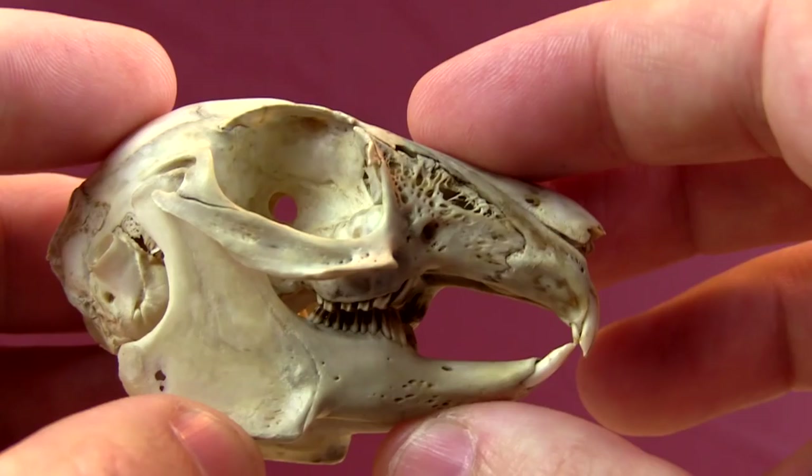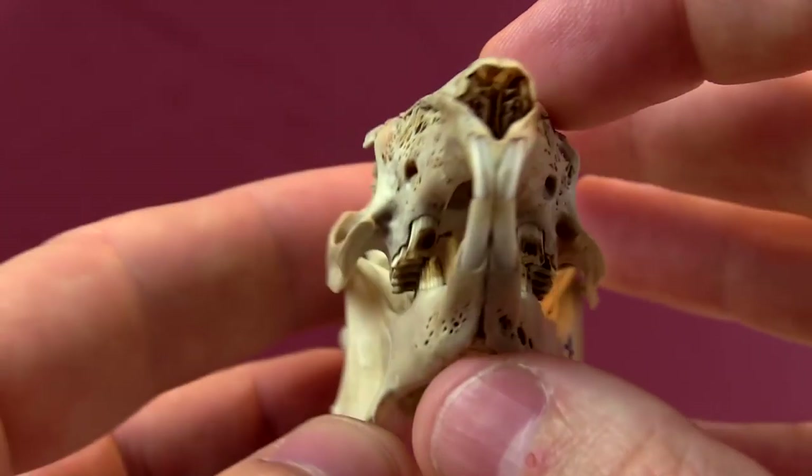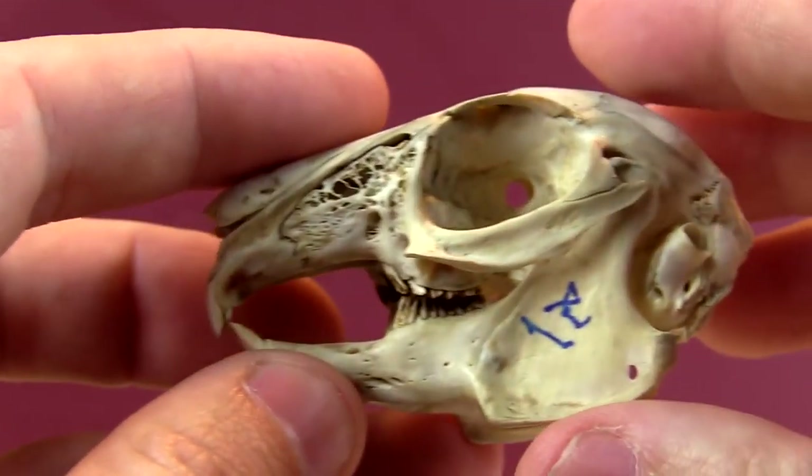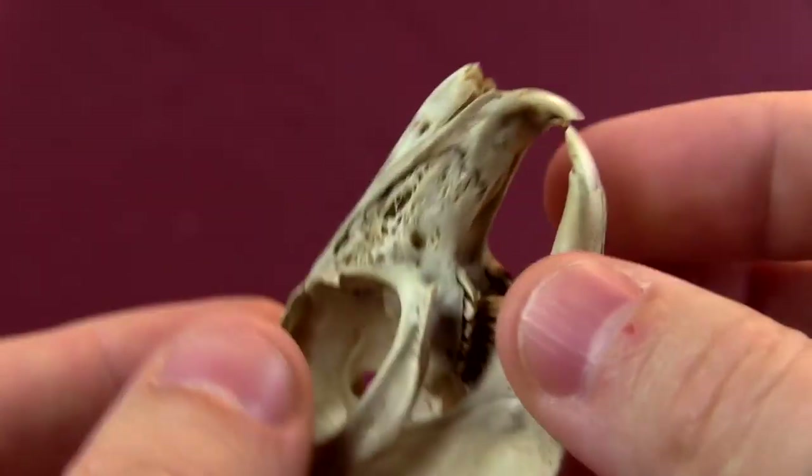A lot of you thought this was a rodent of some sort — this is not a rodent. Some of you thought it was a rat — it's not a rat. This is a lagomorph. This is a cottontail rabbit.